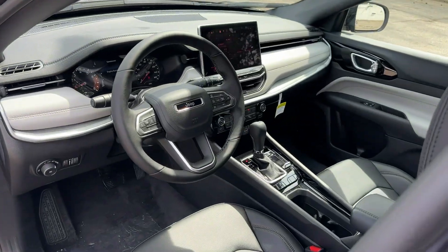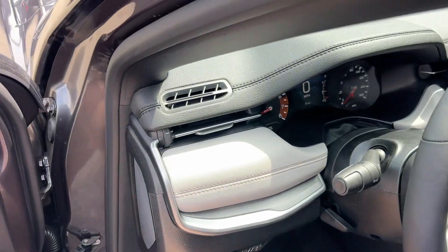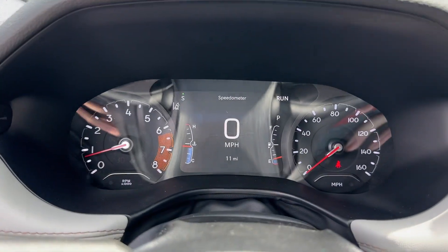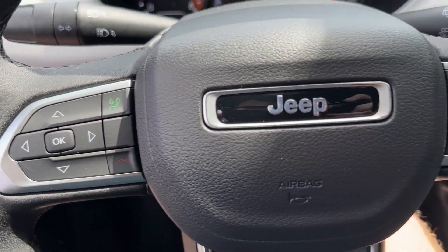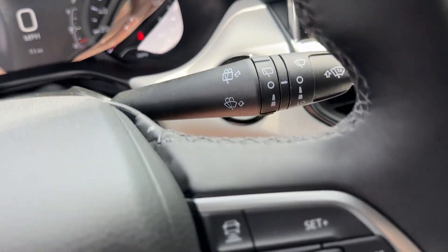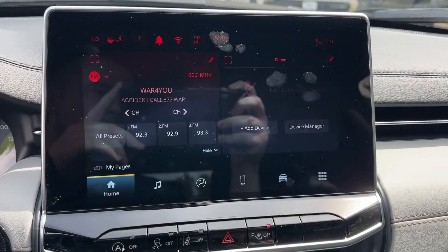These are just some of the great options this vehicle comes with: heated steering wheel, touch screen infotainment system, keyless entry, heated mirrors, backup camera, satellite radio, fog lamps, power driver seat, alarm, and heated front seats. Show them your style in the Compass.